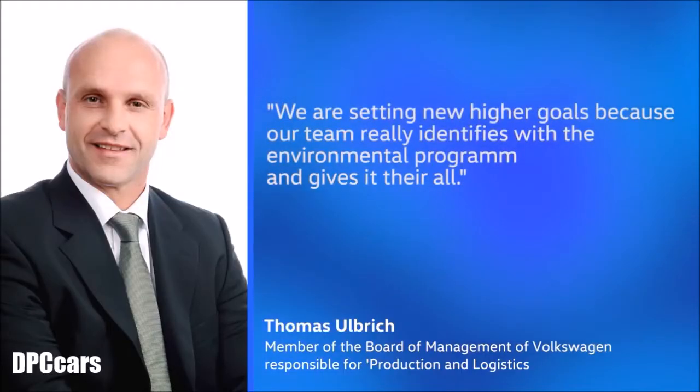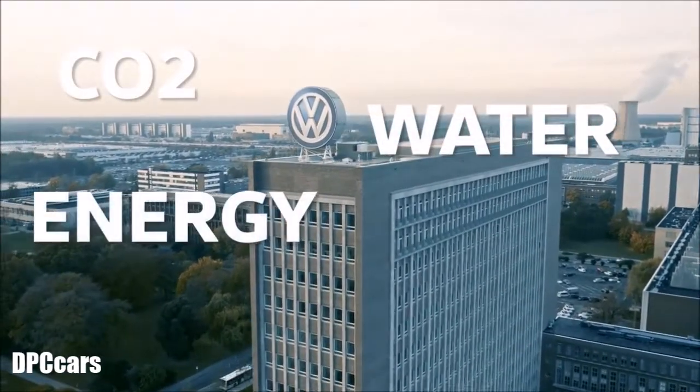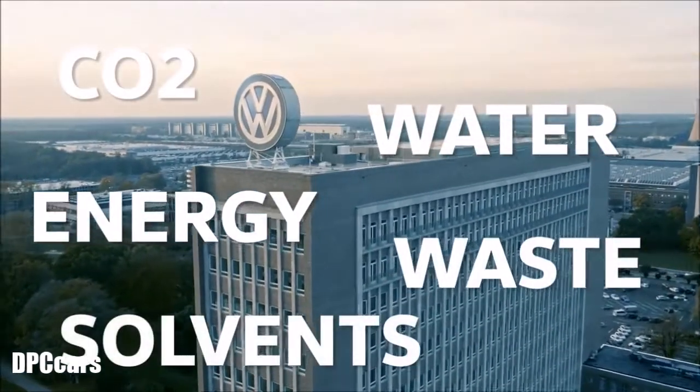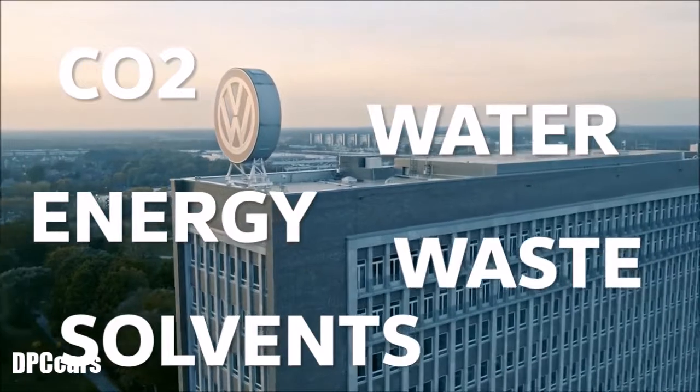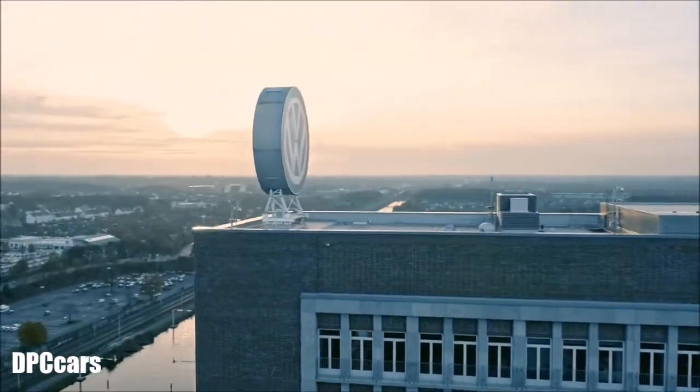We are setting new higher goals because our team really identifies with the environmental programme and gives it their all – CO2, water, energy, waste and solvents. The programme for Ecologically Sustainable Production measures these five environmental indicators per vehicle and component.